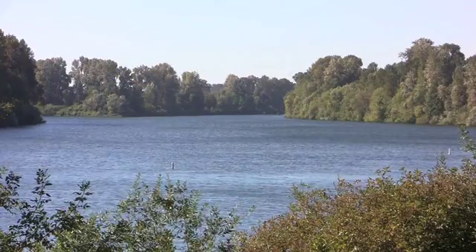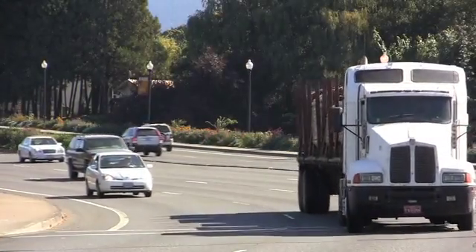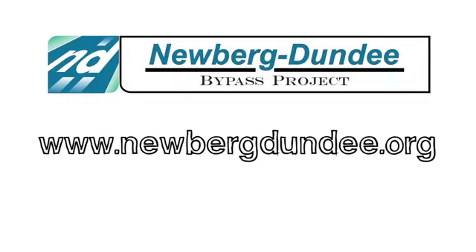There is much work left to do before Phase 1 is complete. We appreciate the patience of neighbors and the traveling public as work continues. For more information on construction of the first phase of the bypass or planning for the full bypass, please visit our website at newbergdundee.org.